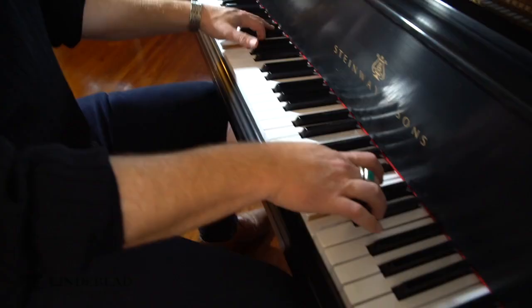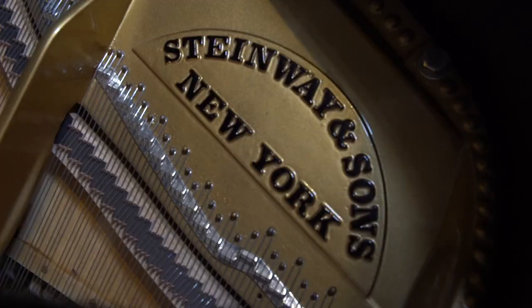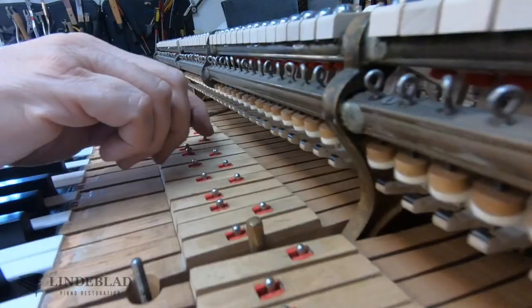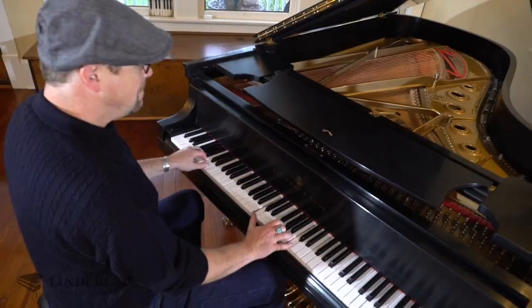Steinway and Sons have a very specific tone. Their resonance is unique — the resonance of the piano, the clarity of the piano, the tonal qualities and personality. Steinways sound like Steinways, just like a Bösendorfer or a Yamaha might have its own color palette. When you read all the nuts and bolts about how Lindelblad Piano takes meticulous care in restoring this piano to its original splendor — all I care about is the way the piano sounds.